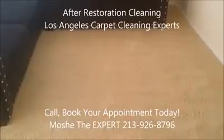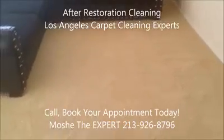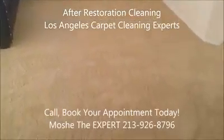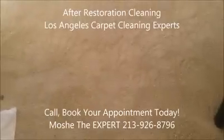Good afternoon, this is Moshe, Los Angeles Carpet Cleaning Experts. Here are the after results on this heavily soiled carpet in this living room. This is a two-bedroom apartment — the living room was in really bad condition. Did a full restoration cleaning. As you can see, it looks completely brand new.